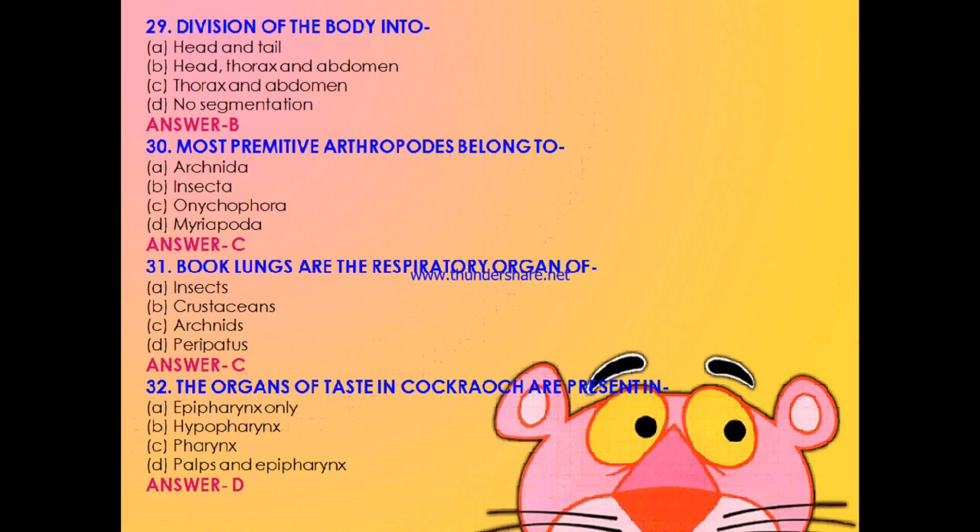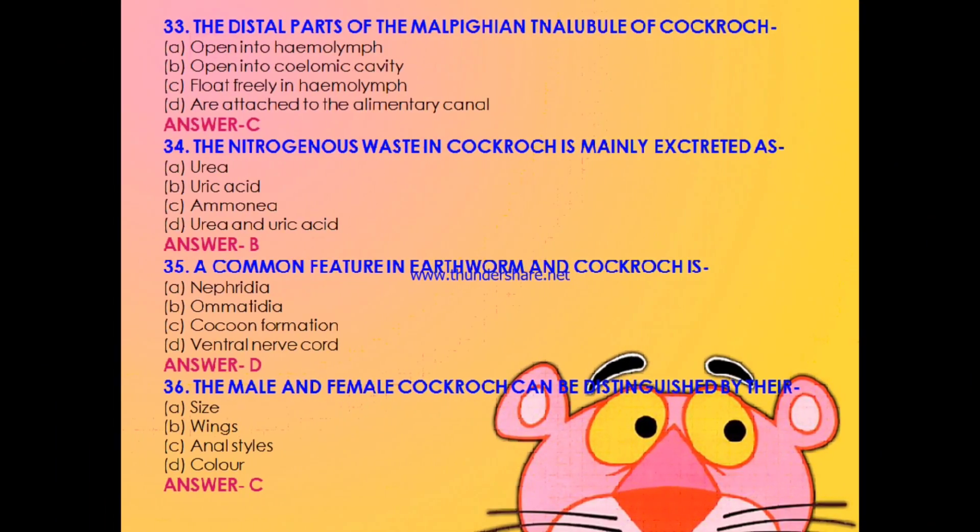Question 31: Book lungs are the respiratory organ of — insects, crustaceans, arachnids, or Peripatus? The answer is C: arachnids. Question 32: The organs of taste in cockroach are present in — epipharynx only, hypopharynx, pharynx, or palps and epipharynx? The answer is D: both palps and epipharynx. Question 33: The distal part of the malpighian tubule of cockroach — opens into haemolymph, opens into coelom cavity, floats freely in haemolymph, or is attached to the alimentary canal? The answer is C: floats freely in haemolymph. Question 34: The nitrogenous waste in cockroach is mainly excreted as — urea, uric acid, ammonia, or uric acid and urea? The answer is B: uric acid only.